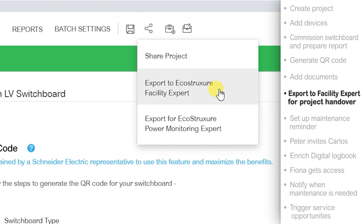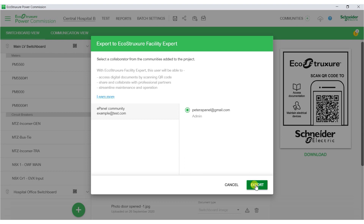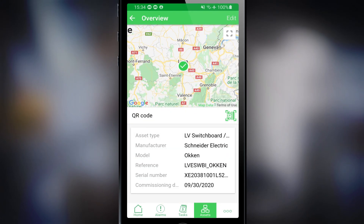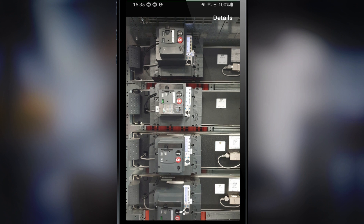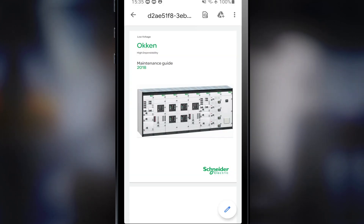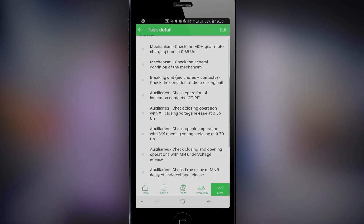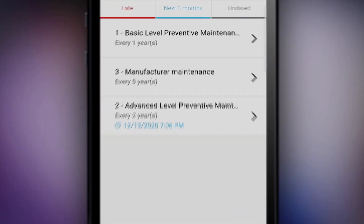Now I'm going to export the data to EcoStruxure Facility Expert. It is a powerful app designed for equipment maintenance management and I'm going to use it to facilitate my project handover. In a few seconds, I receive on my own Facility Expert account everything that I had created previously on EcoStruxure Power Commission. Now let's do something very meaningful — set up the preventive maintenance reminder. The setup is really easy because the maintenance instructions have been loaded automatically. All I need to do is plan the maintenance schedule by setting up reminders in my calendar as frequently as recommended by the manufacturer. It's a pleasure to use.